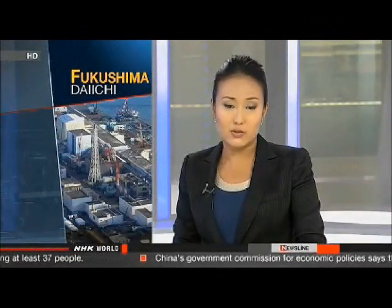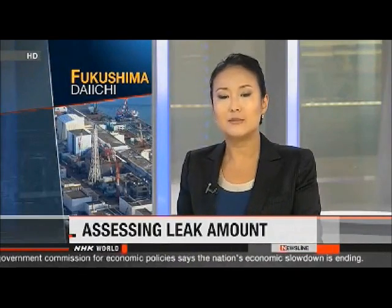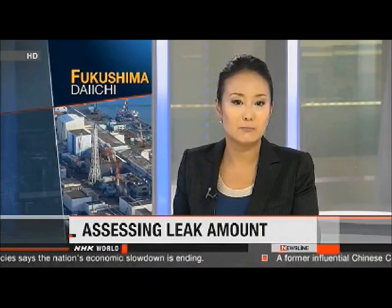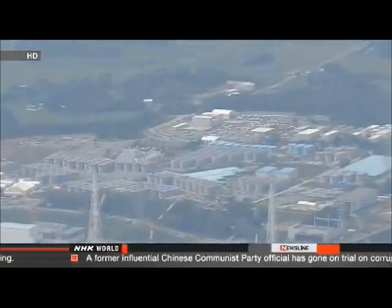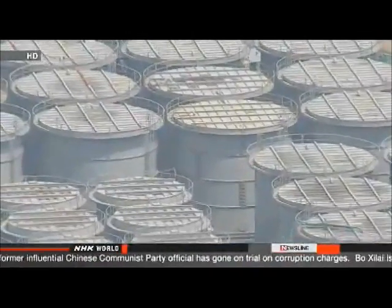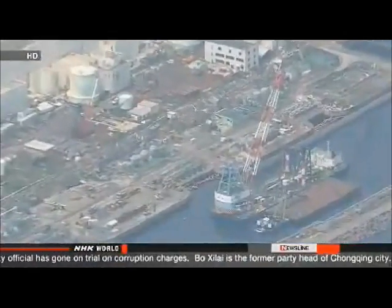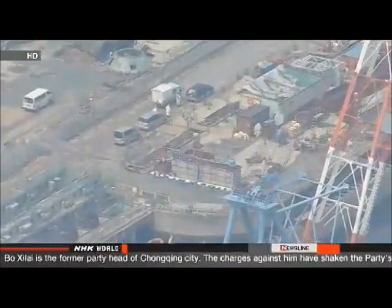TEPCO officials have struggled to stop the flow ever since the accident at the plant two years ago. They say radioactive strontium and cesium may have been leaking into the ocean since May 2011. TEPCO officials say 30 trillion becquerels of the radioactive materials may have flowed down to the shore — well beyond the in-house annual emission limit of 220 billion becquerels. Cesium and strontium are easily absorbed into soil, so officials say it's hard to determine the exact amount that got out. The regulators appear to be losing patience.